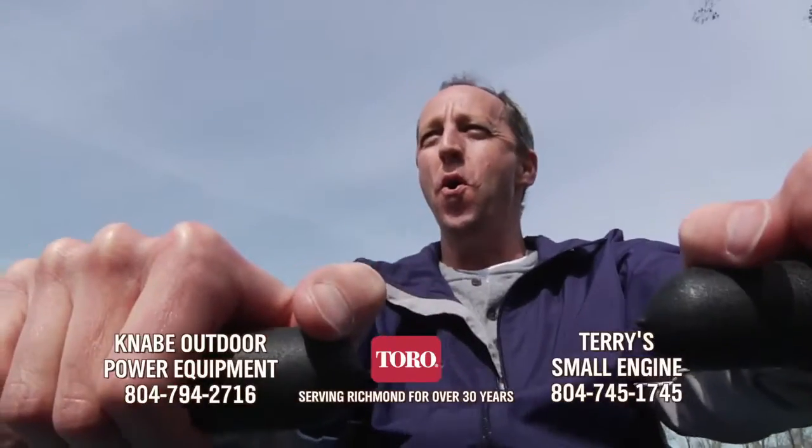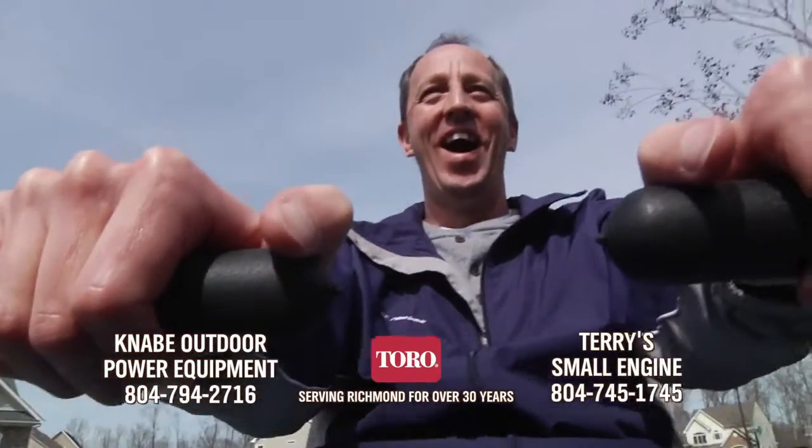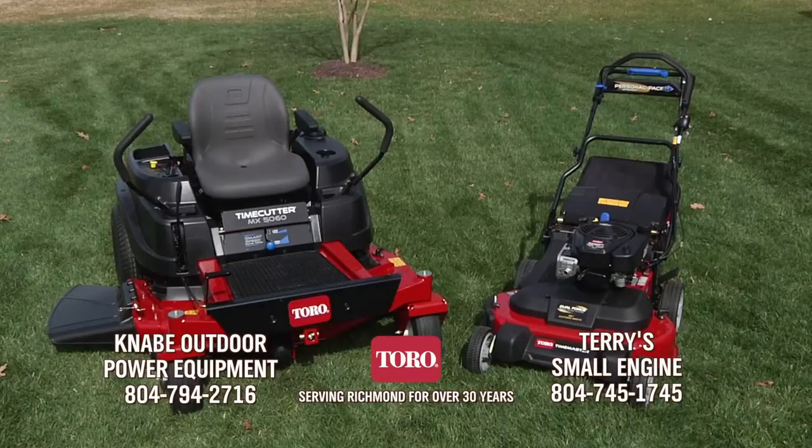Honey, what's the matter? Dad won't let me cut the grass. Mow like the pros with Toro at Kanabi Outdoor Power Equipment and Terry's Small Engine.